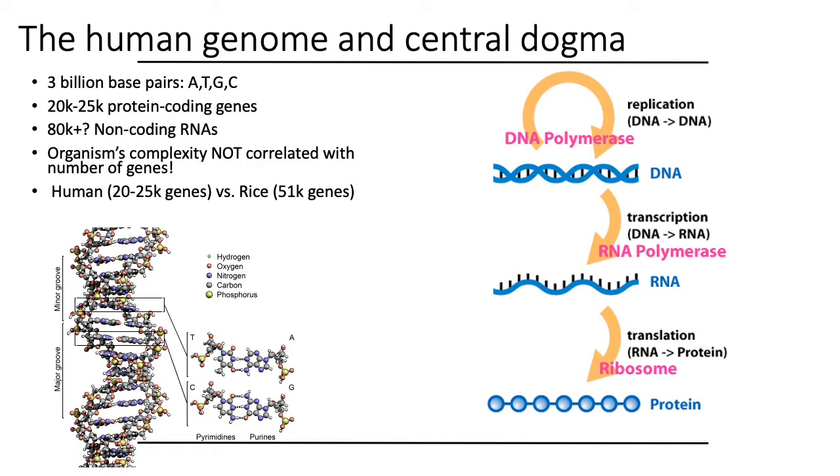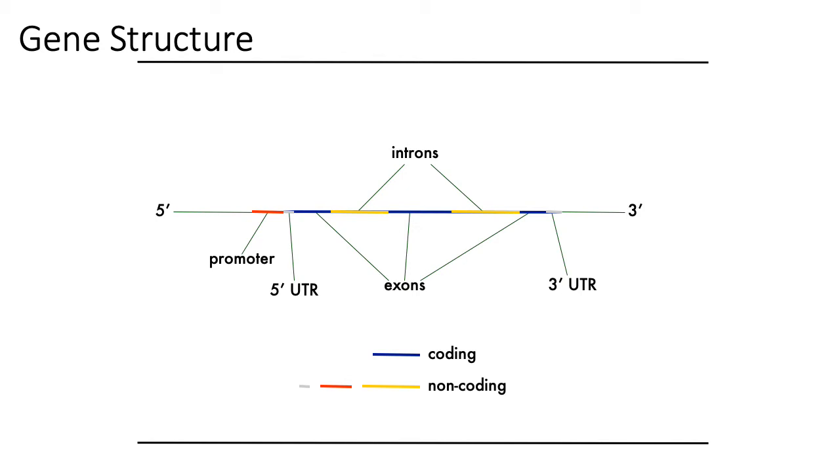Here on the right, I'm basically just showing the old school central dogma of molecular biology, which says that generally speaking, DNA is typically transcribed into RNA, which then typically gets translated to proteins in order to perform function. But of course, as I just mentioned, the central dogma is largely incomplete in the sense that RNA by themselves perform a lot of function, for example.